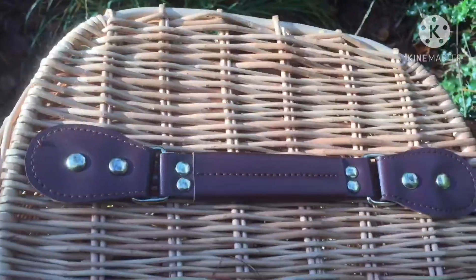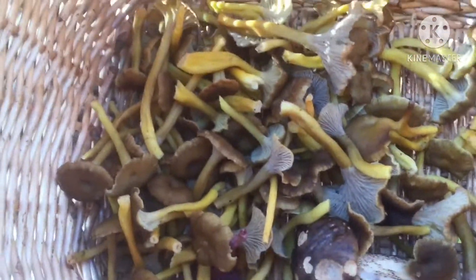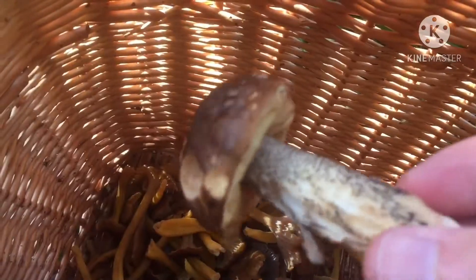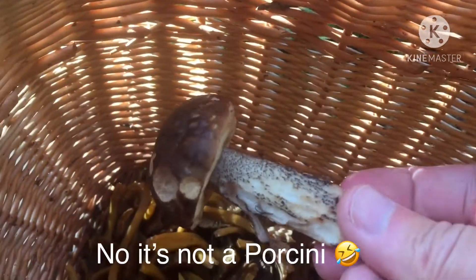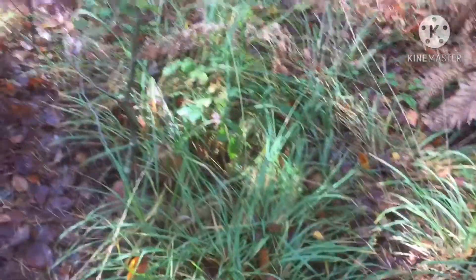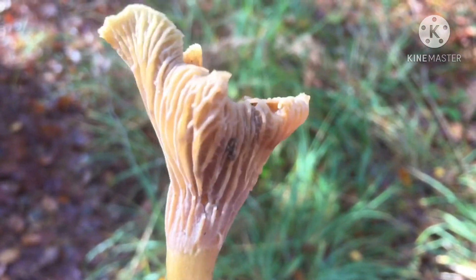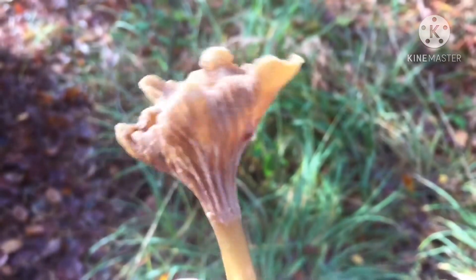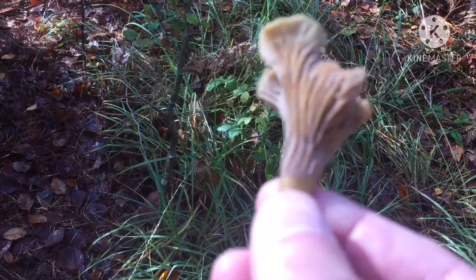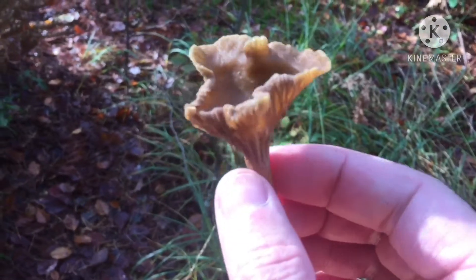Everyone's getting excited — mushroom hunting today! What do we have in our basket? Winter chanterelle, yes indeed. And also I found a set — a little porcini. That's nice. Winter chanterelles — you can tell what they look like. They've got the gills, but they go all the way down to the stalk. That's how you can tell it's a winter chanterelle.